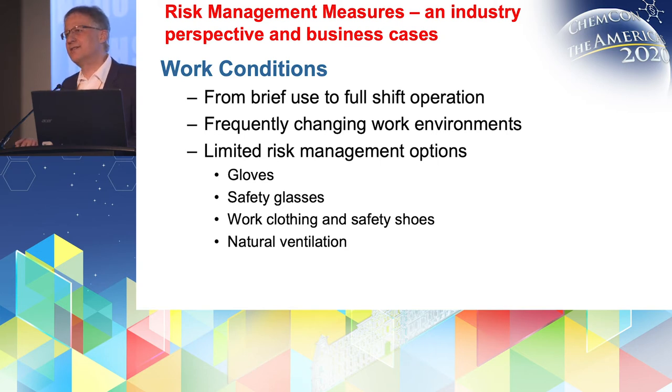Usually you have just natural ventilation — you do not have many technical means to improve the ventilation situation or install some exhaust, so it will be as it is. As Leo mentioned already, there is a top-down and bottom-up approach.